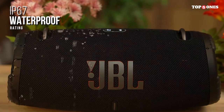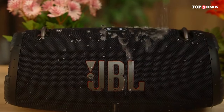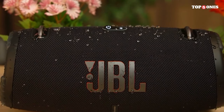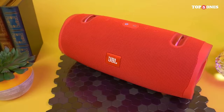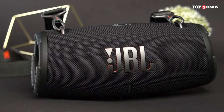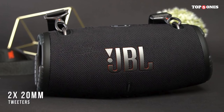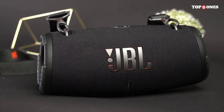I'm thoroughly impressed with the JBL Xtreme 3. It combines a stylish design, rugged durability, and incredible sound quality into a package that's perfect for any occasion. Whether you're lounging by the pool, hiking in the mountains, or just hanging out with friends, this speaker is sure to elevate the experience.